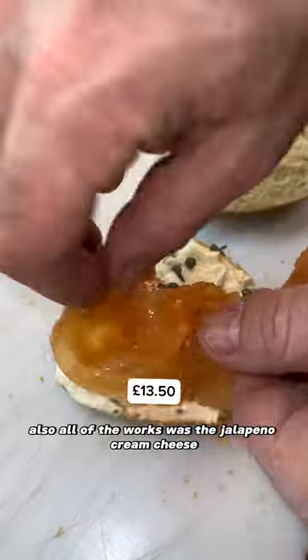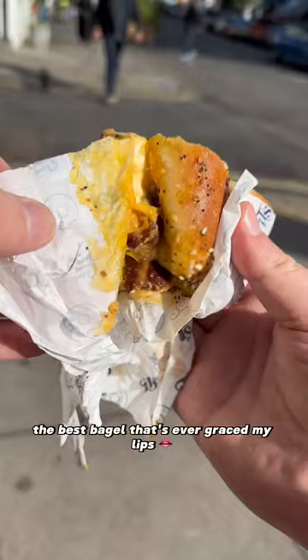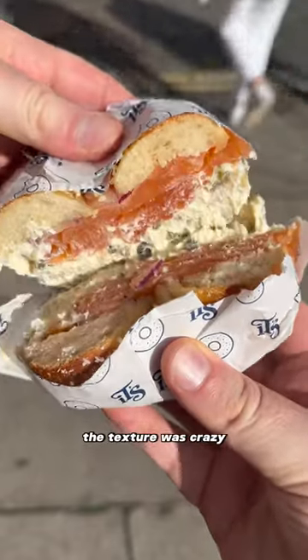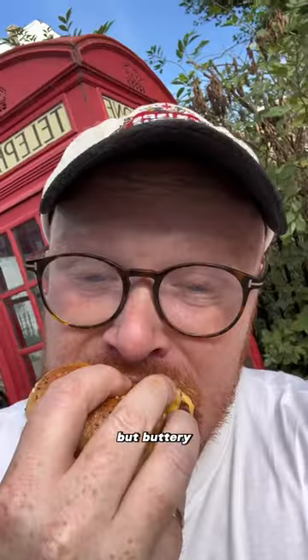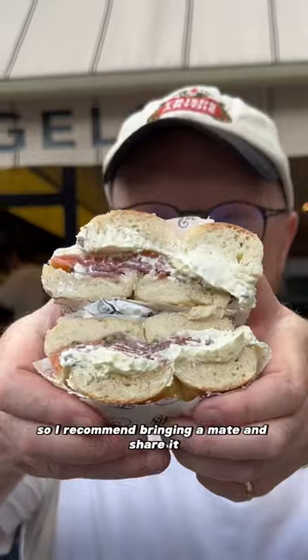We also ordered the works with the jalapeño cream cheese, which is made from scratch, and smoked salmon. This was hands down the best bagel that's ever graced my lips. The texture was crazy — so doughy but buttery with amazing saltiness. I can't pick which one I prefer, so I recommend bringing a mate and sharing.